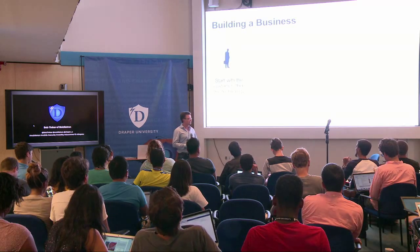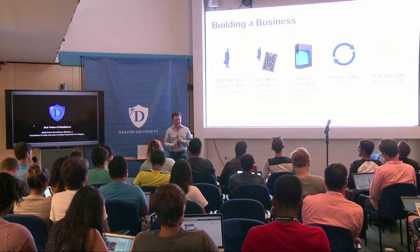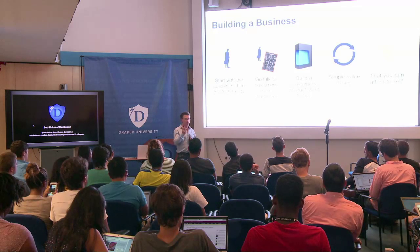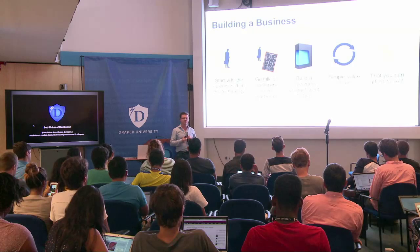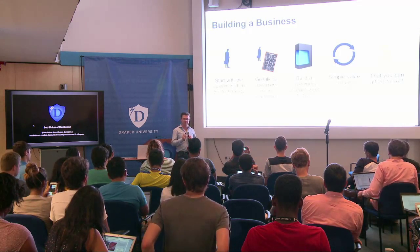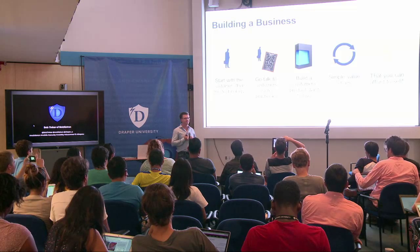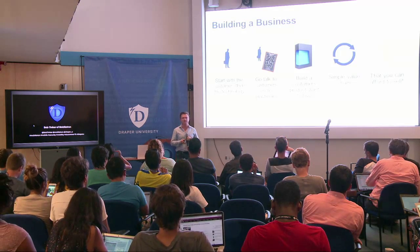Once you get going, here are my five core philosophies: start with the customer, not the technology. Go talk to customers and take really good notes, because that becomes your sales playbook. Make sure you're building something people want to buy. Have a simple value chain — sell stuff to people who give you money — and have something you can afford to sell. It really comes down to those five things.